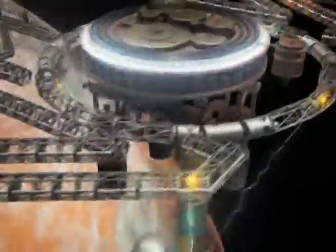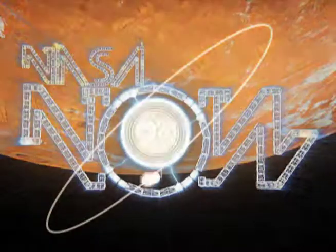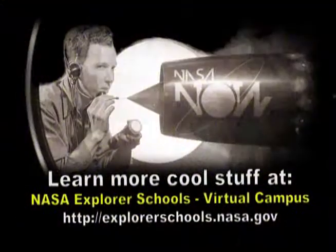Well, that's it for NASA Now. Be sure to tune in next week when we crack the code that connects space travel to your favorite video game. We'll see you then on NASA Now. NASA Now comes to you from the Virtual Campus at NASA Explorer Schools.